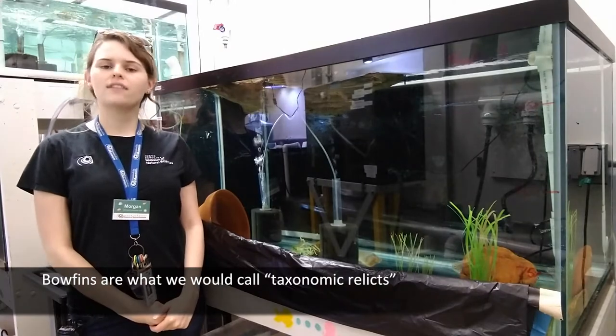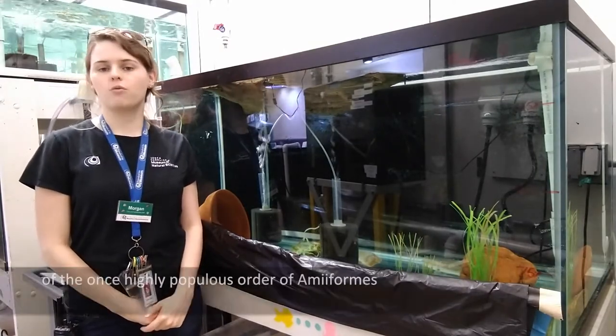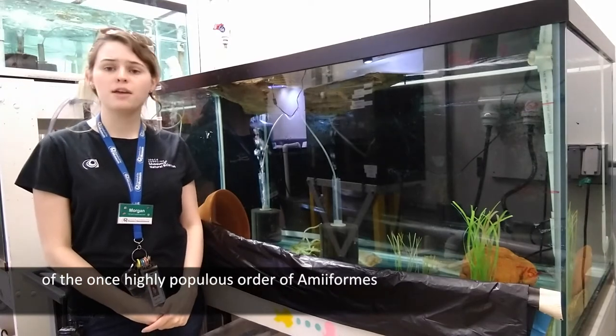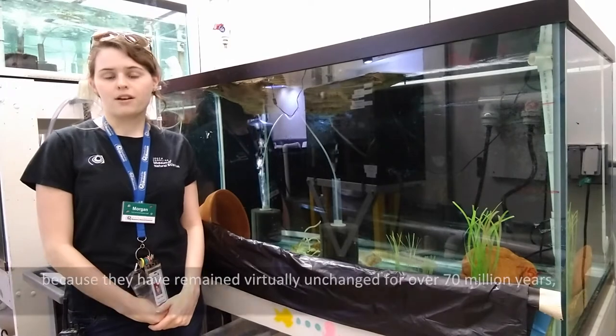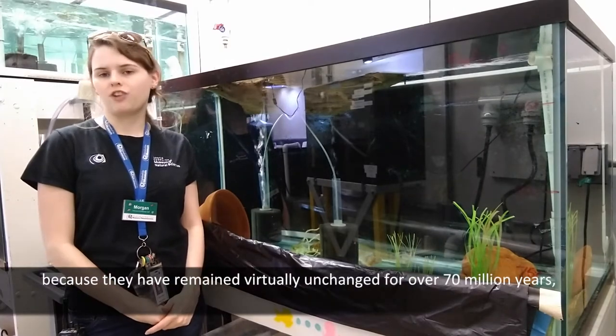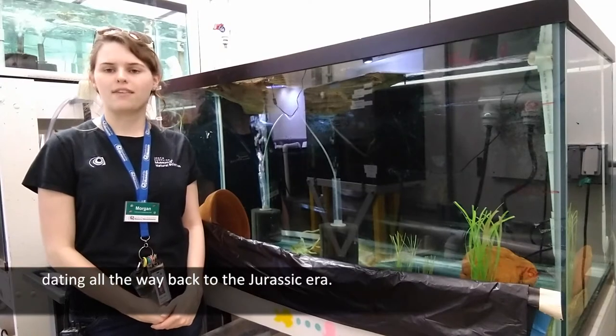Bowfins are what we would call taxonomic relics, because they are the last living member of the once highly diverse order of the Amiiformes. They're also sometimes called living fossils, because they have remained virtually unchanged for over 70 million years, dating all the way back to the Jurassic era.